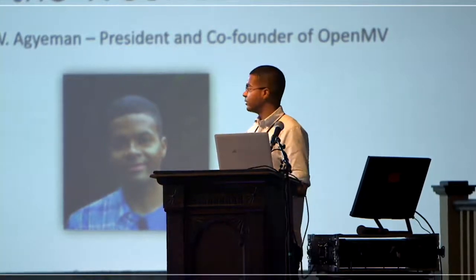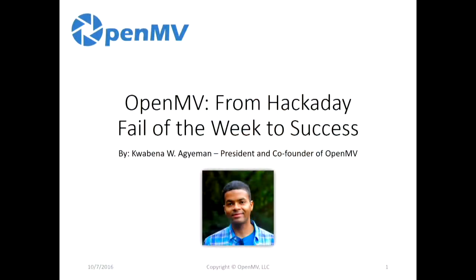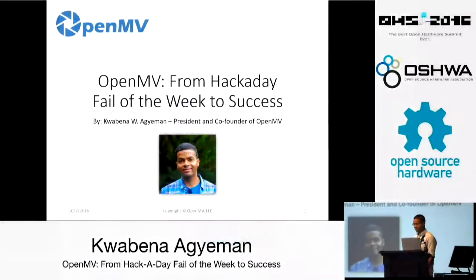Hi everybody. I am Kwaban Adjman. I am the president and co-founder of OpenMV. This is a small startup. Today I'll be talking to you all about how I took my company, OpenMV, from a Hackaday fail of the week to a success.